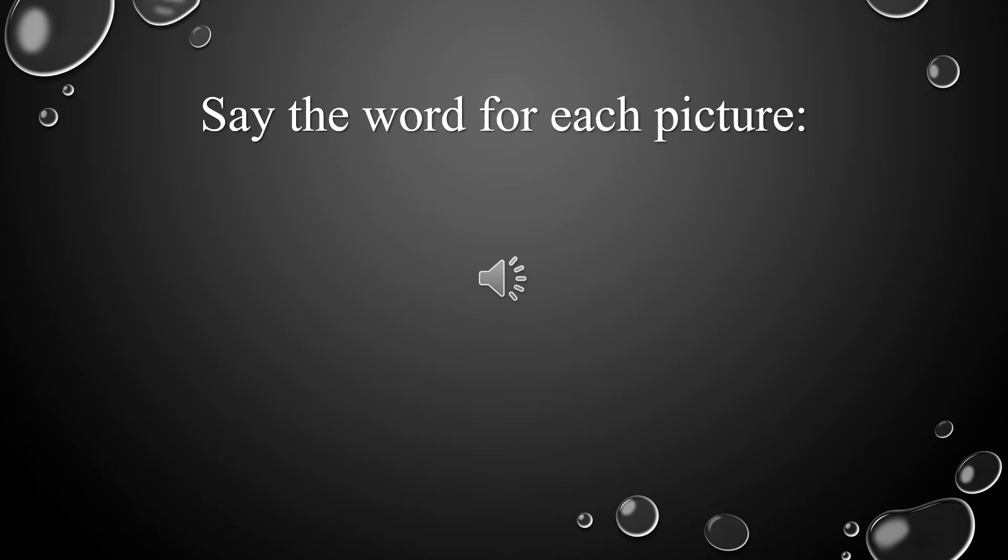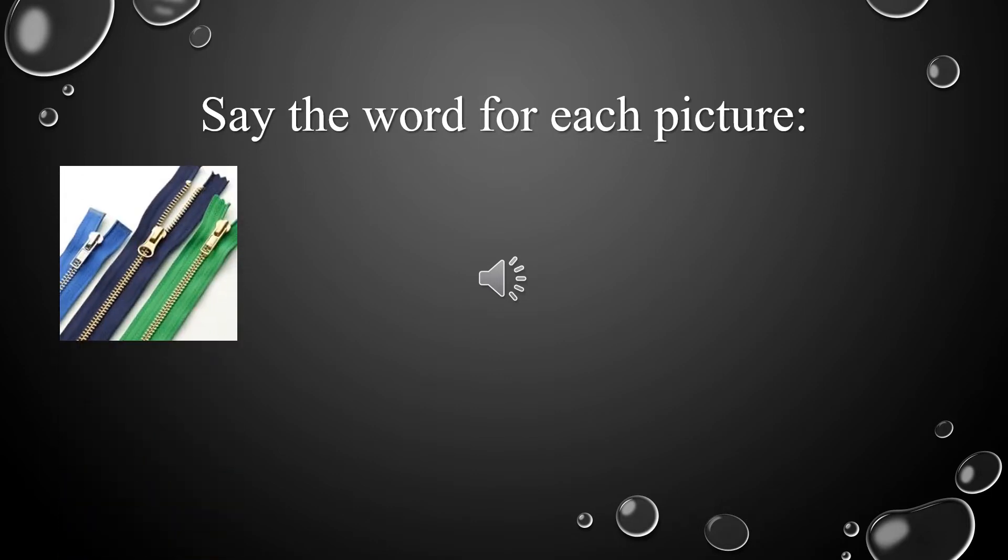Now let's start with the second letter we're going to learn today. I want you to say the word for each picture. Let's start with the first word. Let's take a look at the first picture. It's something we use to close our jackets with. What's this picture? Excellent! It's a zipper.